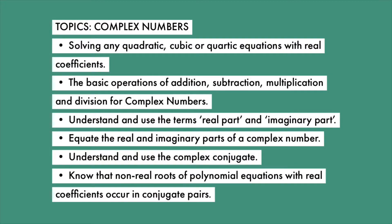Looking at the specification, the topics that will be covered are: solving any quadratic, cubic, or quartic equations with real coefficients; the basic operations of addition, subtraction, multiplication, and division for complex numbers; understanding and using the terms real part and imaginary part; equating the real and imaginary parts of a complex number; understanding and using the complex conjugate; and knowing that non-real roots of polynomial equations with real coefficients occur in conjugate pairs.